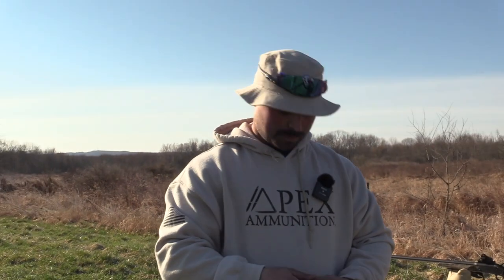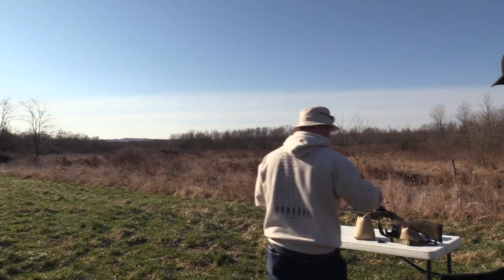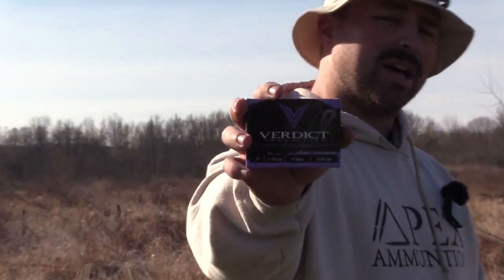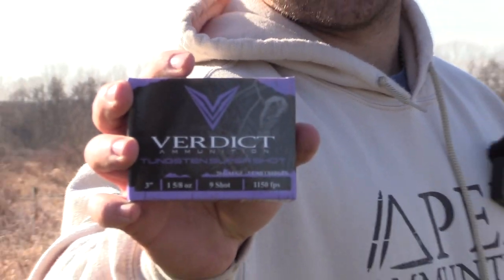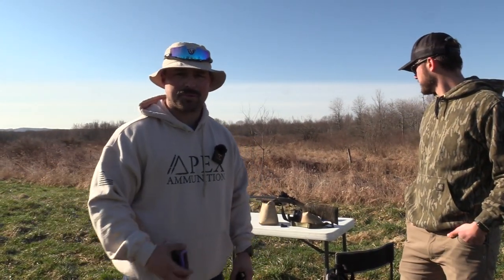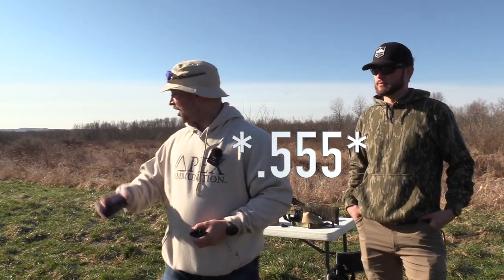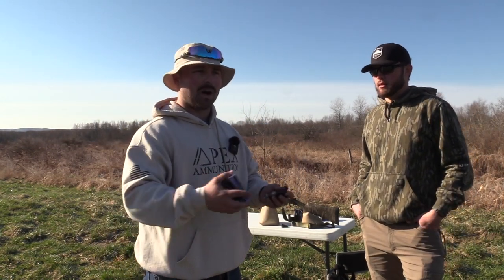He wants to pattern all these, put them on paper. He has one ammo that he's looking to shoot this year, and that is the Verdict nines. If you guys have been watching the channel, you know their 20 gauge load — this will hammer you some turkeys. It's a three inch, ounce and five eighths of nines, 1150 feet per second. We're going to start at 560, work our way right all the way up to the 585 Truelock. We'll put it all in one video.